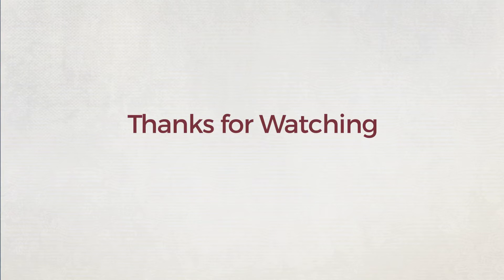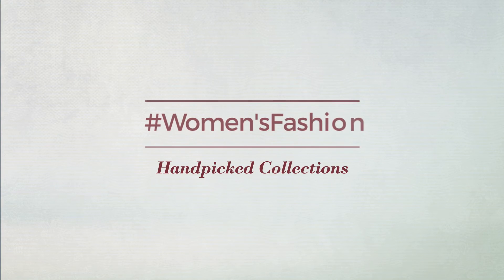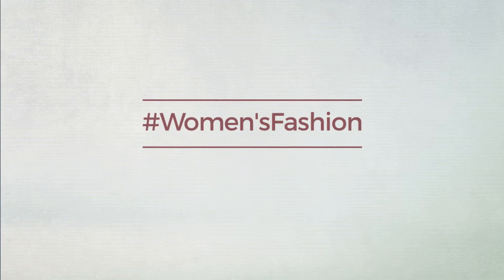Thanks for watching this hand picked collection by hashtag women fashion. And if you didn't like it, write something mean in the below comments. Otherwise, subscribe to our channel. To be continued...